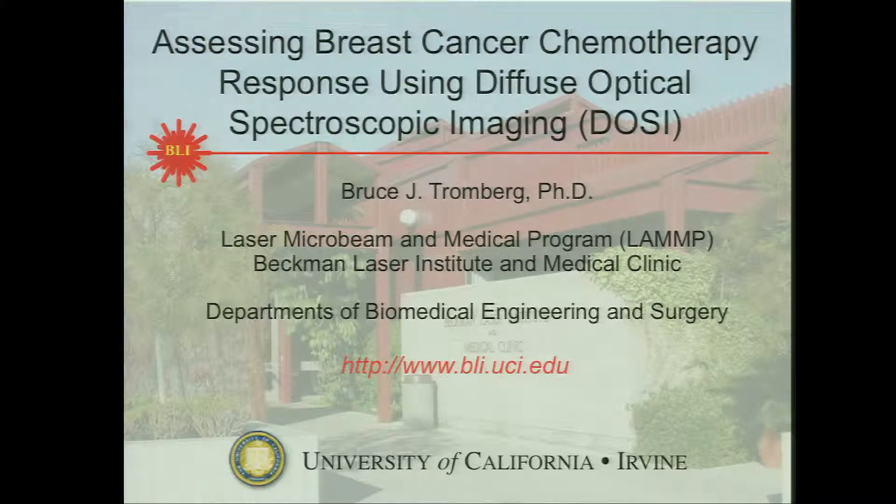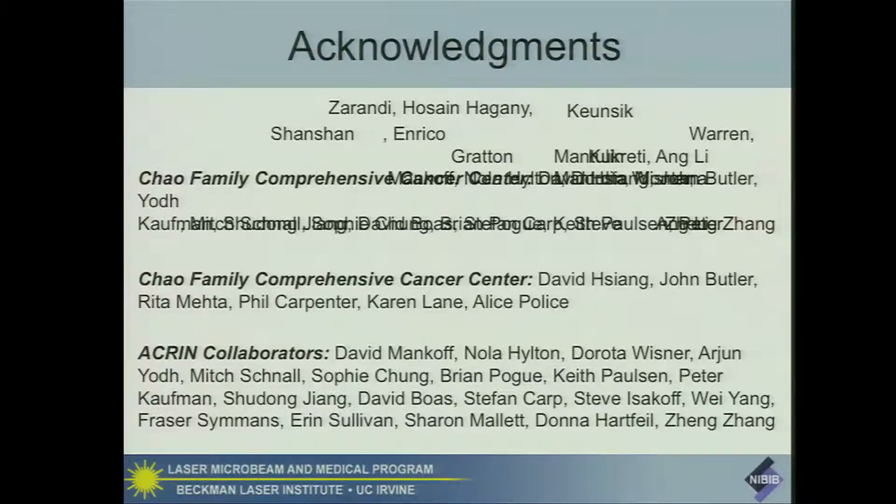I'd like to talk about work that we're doing in breast cancer with our optical technologies. First, I would like to acknowledge my colleagues and collaborators. This is a multi-year effort. Colleagues and collaborators from our cancer center, and collaborators with the American College of Radiology.